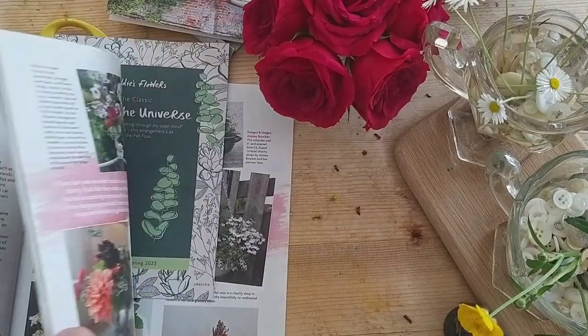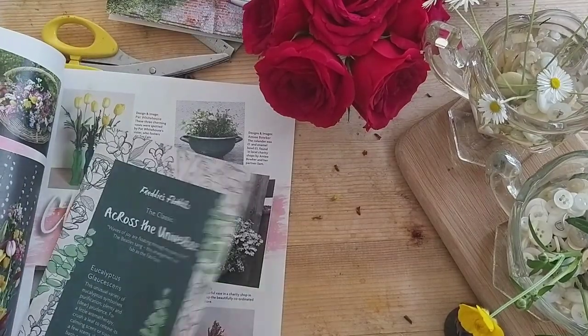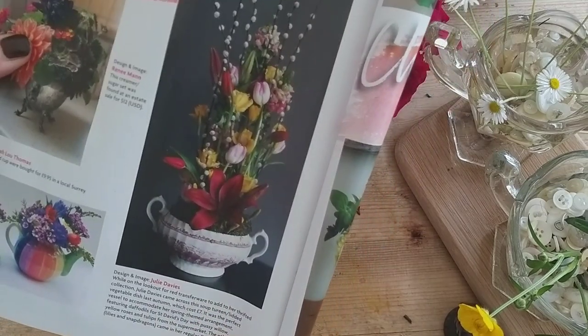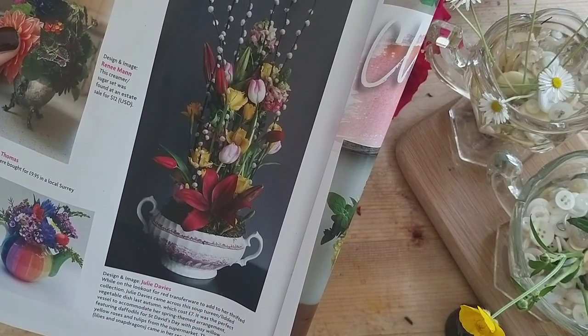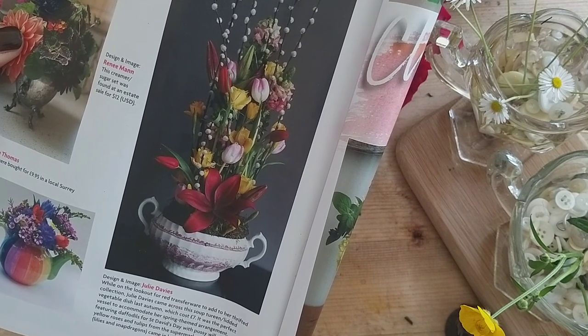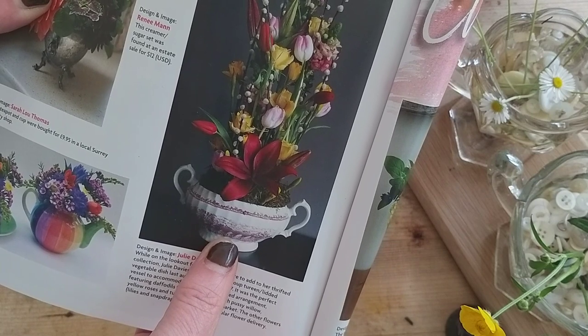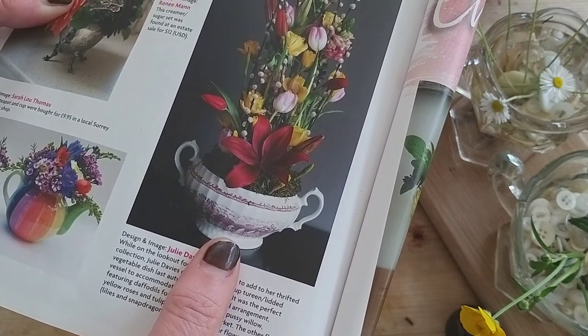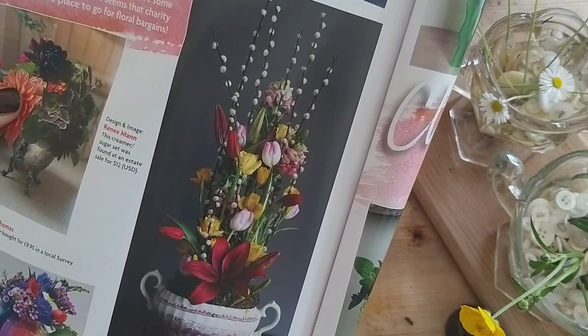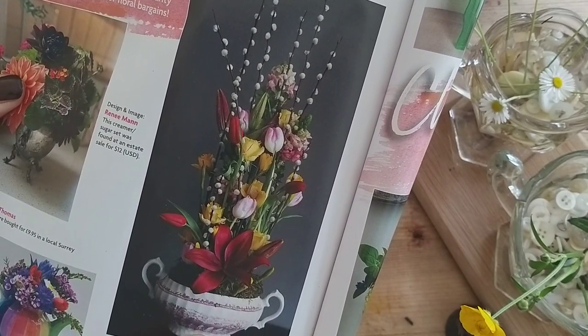I'm taking inspiration from Flora Magazine, summer 2023. You can see they've created little bud vases using greetings cards and test tubes. And if you're a subscriber to this magazine, you might have noticed that I've been featured in it. Last year, there was a request for people to submit photographs showing flower arrangements in their charity shop containers, and I picked up this lidded vegetable bowl in classic red and white transferware style and used that to create a tall, modern, linear arrangement.